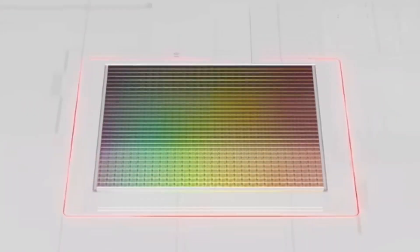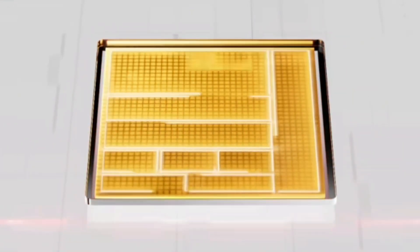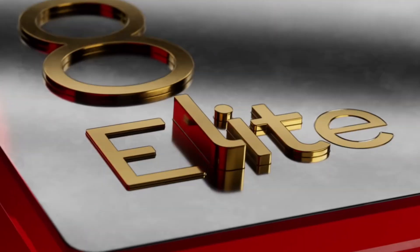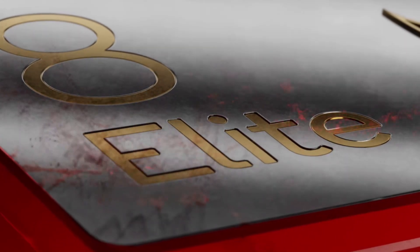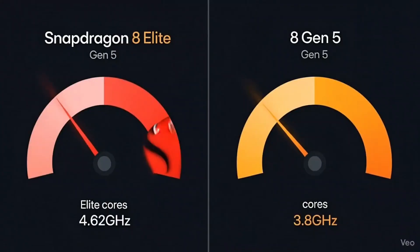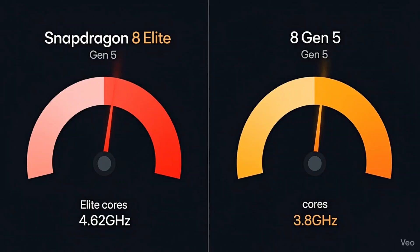Here's where it gets interesting. This new chip comes in a 2+6 configuration — two prime cores and six performance cores. The two prime cores are clocked at 3.8 GHz, and the six performance cores at 3.32 GHz. That's the same layout as the Elite, but with lower speeds.